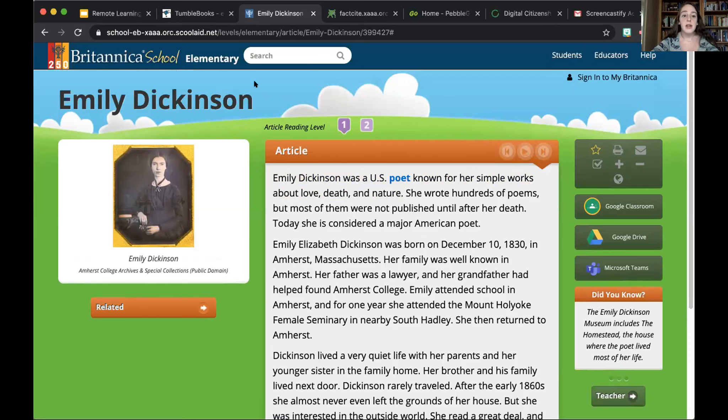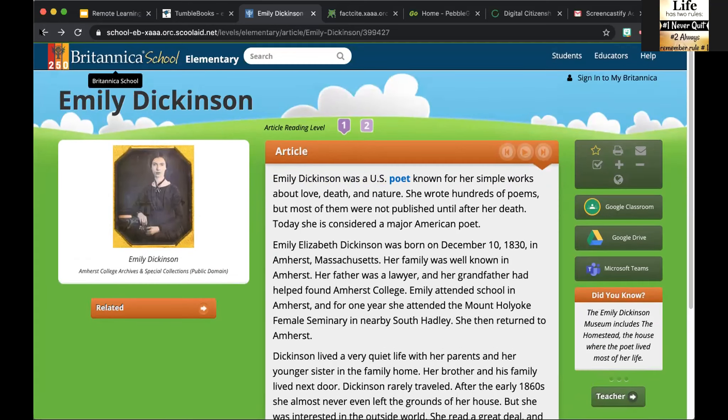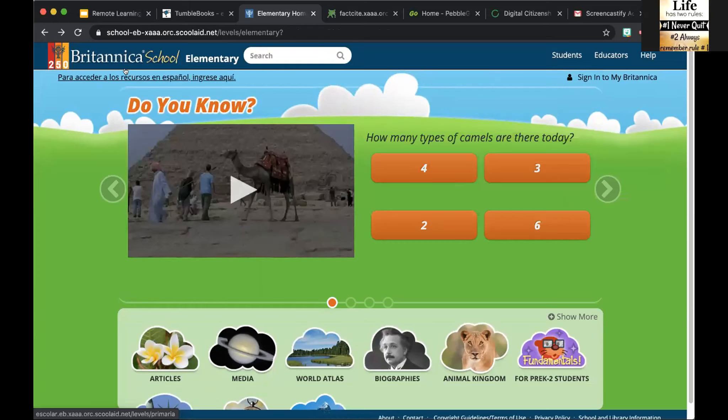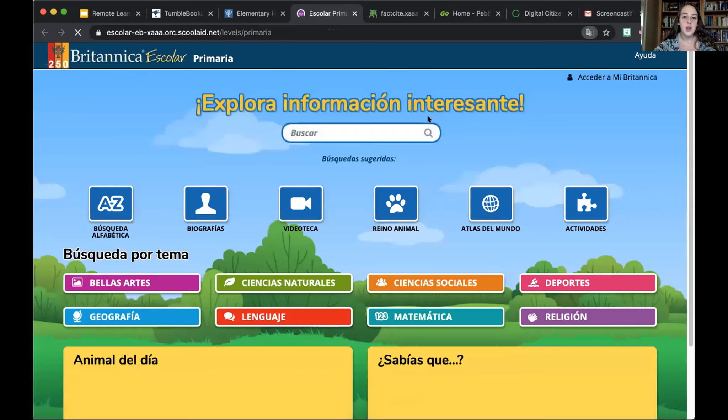In addition, for ELL students, you have this option where they are able to go to the Spanish version. As I mentioned, my population is mostly Spanish-speaking and they are able to utilize the same exact resources.